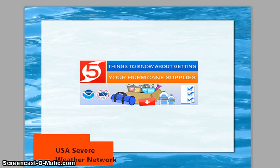Hello, and we are continuing our Hurricane Week here at the USA Severe Weather Network, and today we're going to be talking about our hurricane supplies.